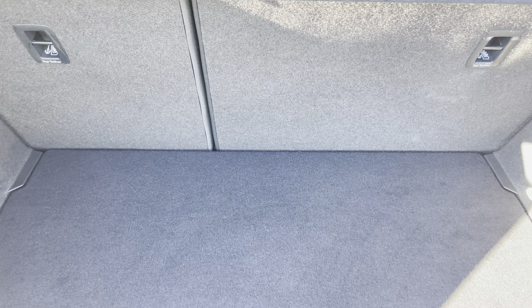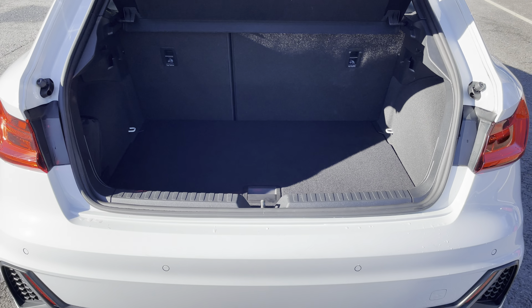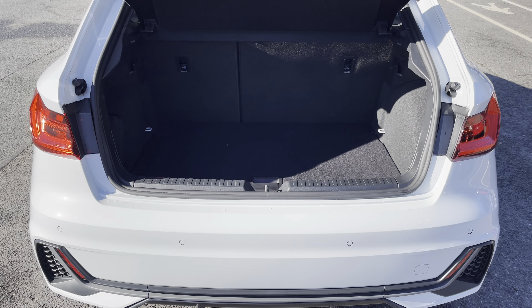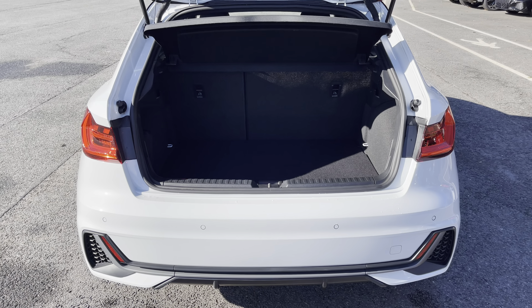This model boasts a spacious 335 litre boot space, which can be extended by folding the rear seats down to 1090 litres, so you can add in those larger and longer items, such as flat pack furniture.